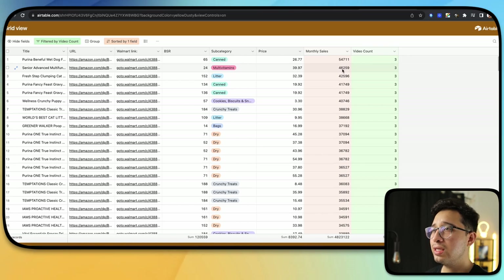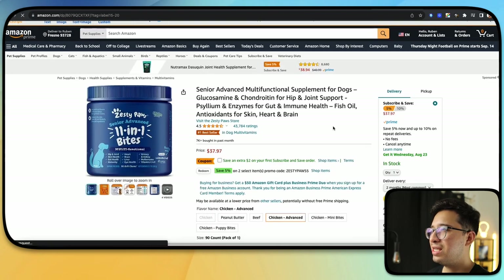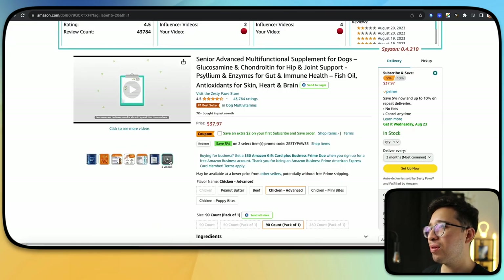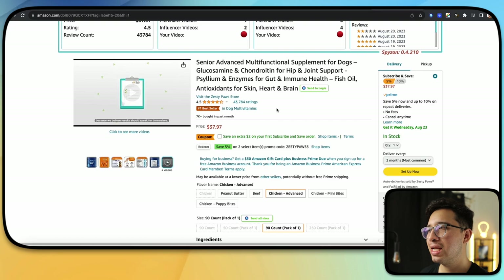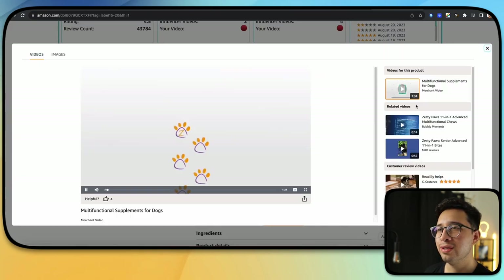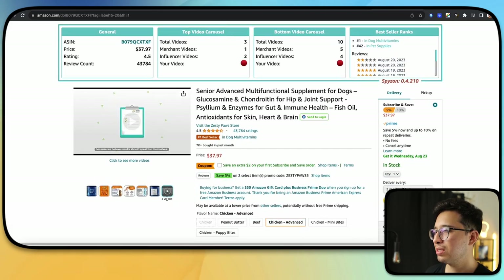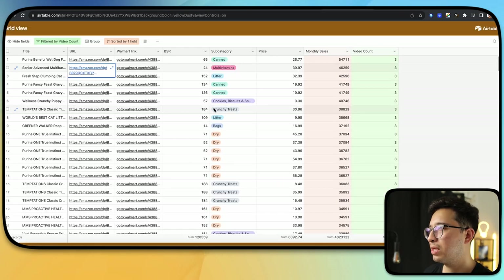The next product is still selling 46,000 per month. We'll click that Amazon link. Wow — a number one bestseller with only four videos. A bestseller should not have less than six videos. If it is number one in any category and it really does have only four videos, that is absolutely crazy. And you can see Spizon is telling us it actually only has three — so Amazon is showing four but Spizon is correct again.